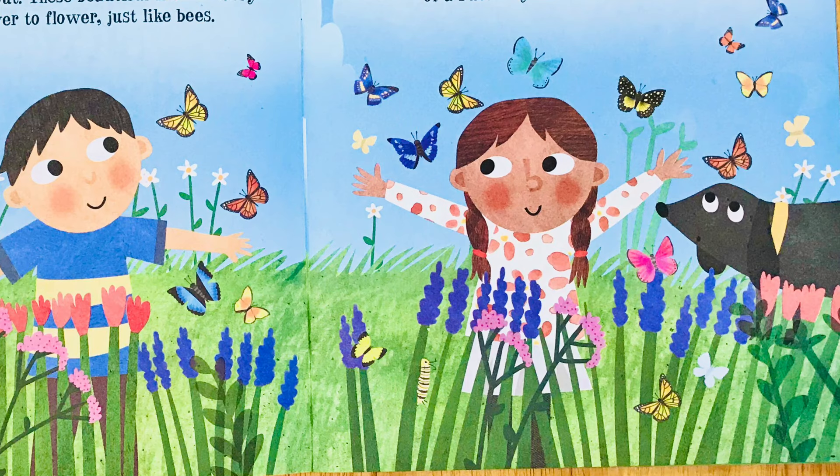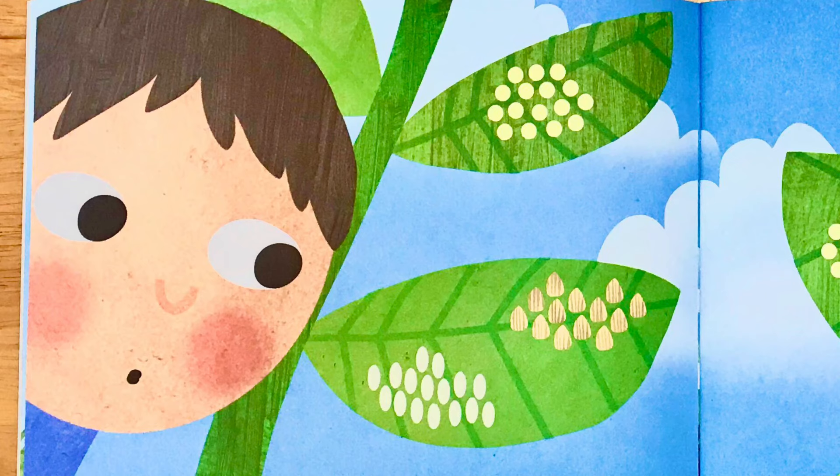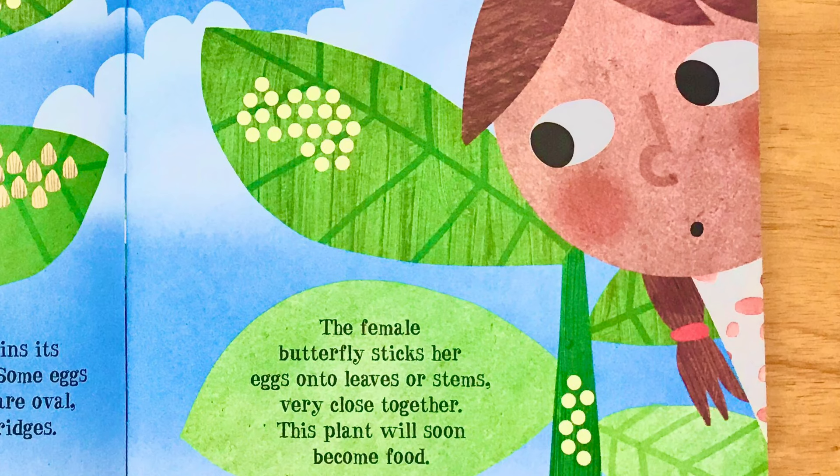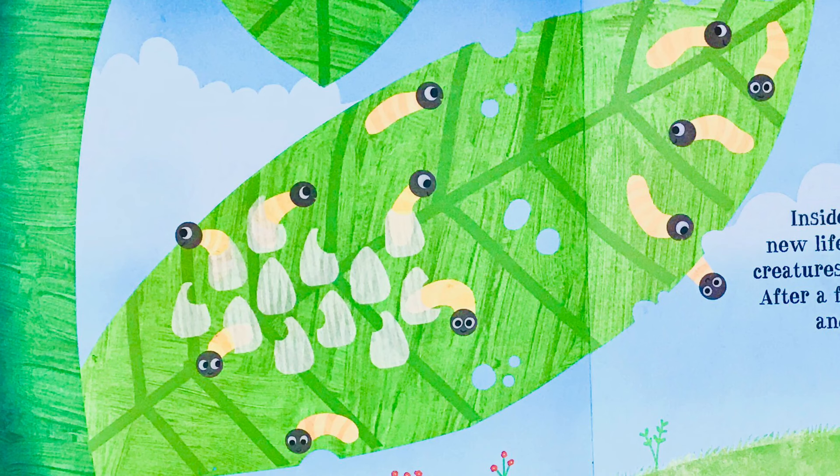A butterfly begins its life as a tiny egg. Some eggs are round, some are oval, and some have ridges. The female butterfly sticks her eggs onto leaves or stems very close together. This plant will soon become food. Inside the butterfly eggs, new life is growing, but these creatures are not yet butterflies.